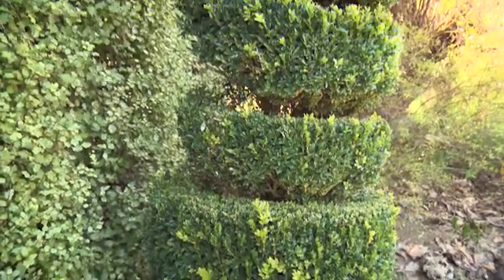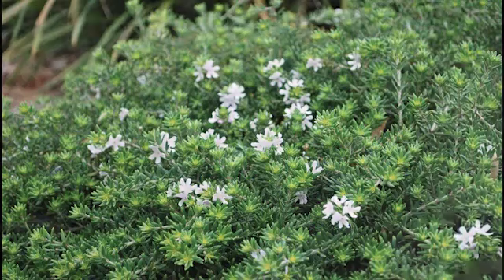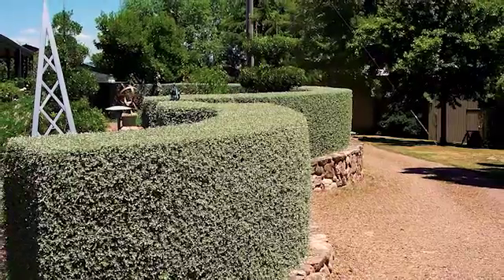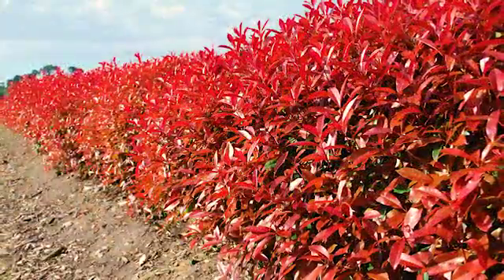Among the medium sized shrubs, English box makes an elegant formal hedge or decorative topiary plant. Or bring a touch of silver to the landscape with clipped Westringia. And if you really want to create a private space, don't go past traditional choices like Pittosporums and Tetrinas, which have been tried and tested in Australian backyards.